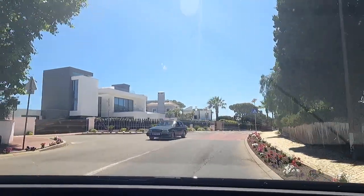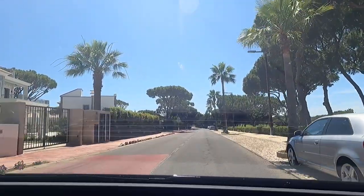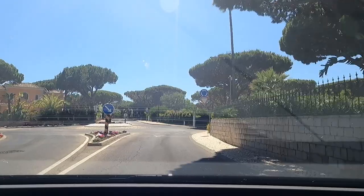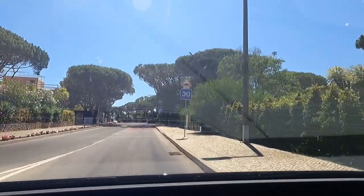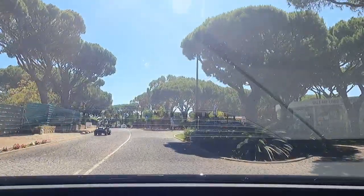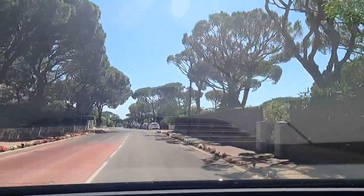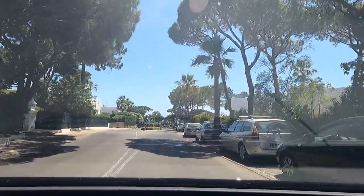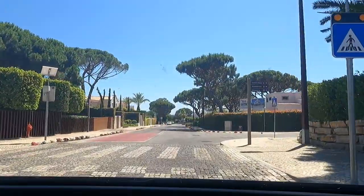Look at the nice traditional Portuguese houses. It'll probably be full of Porsche Taycans charging there! I love these houses — I can't even decide which one I prefer. It's 600 meters to the roundabout. We want to get the charger closest to the beach — I think there's only one charger that's close to the beach.